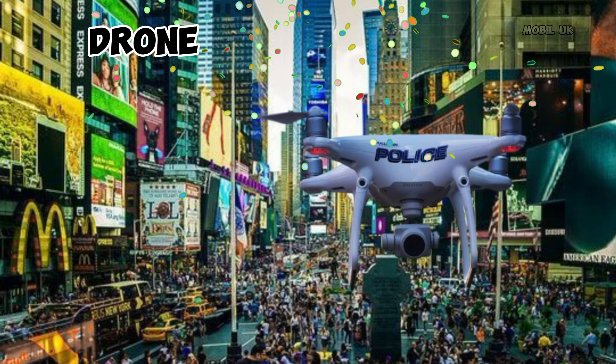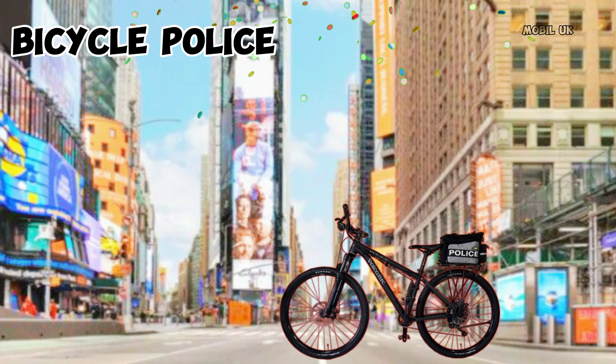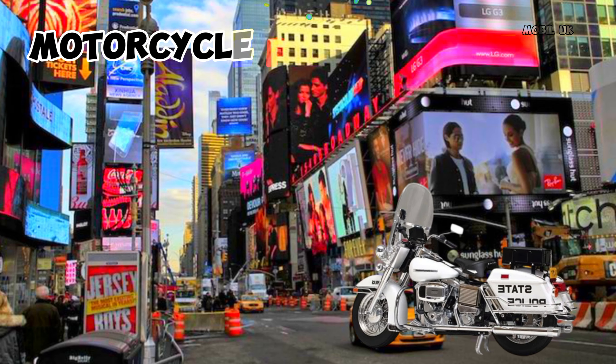This is Drone. This is Bicycle Police. This is Motorcycle Police.